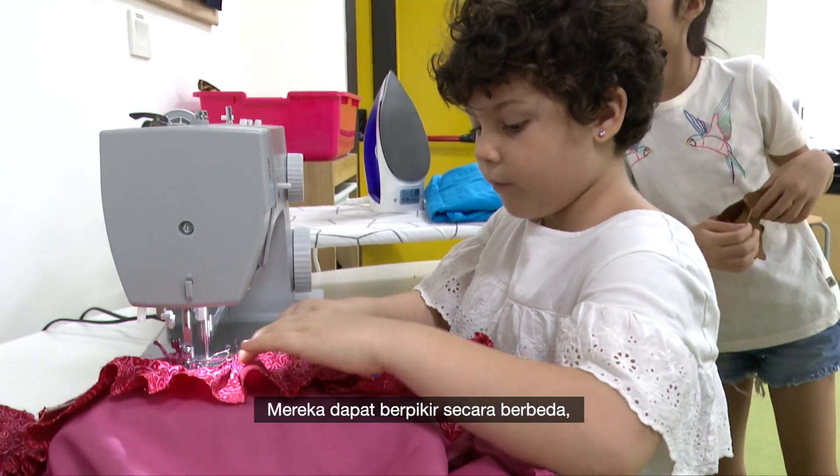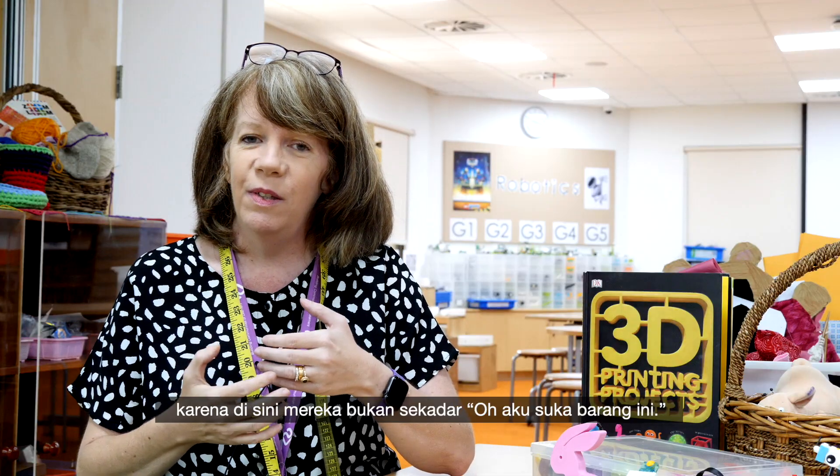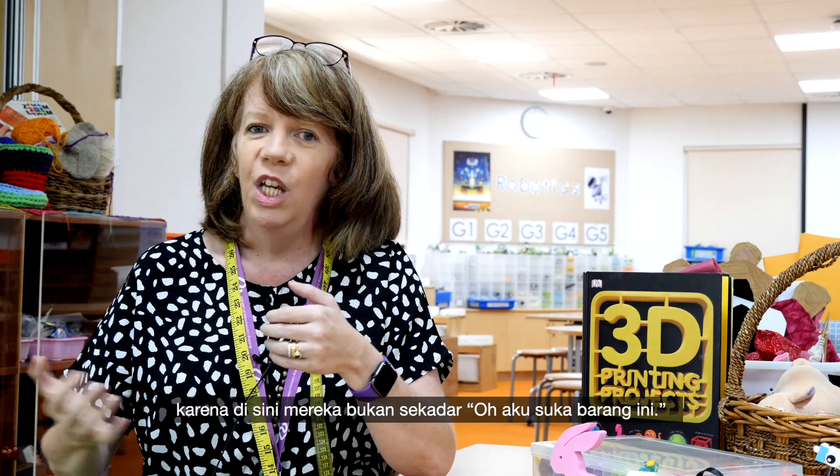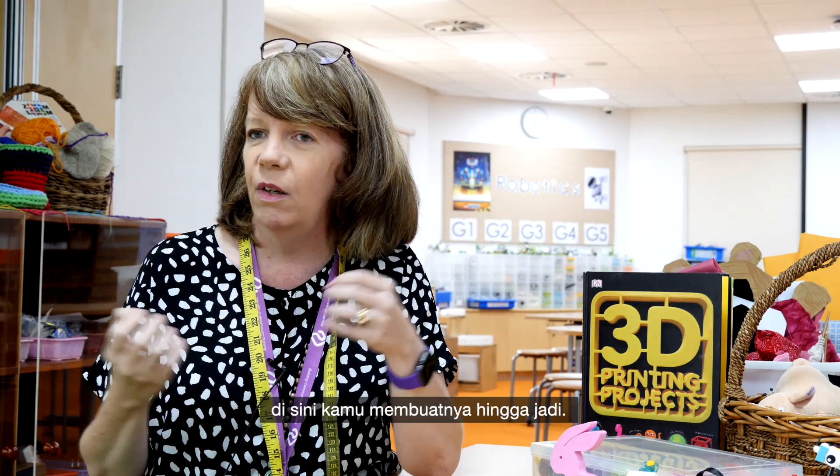So all those things they're learning in the classroom cognitively, here they come and they apply it. It's about thinking differently, because in here it's not just about being interested in one particular thing — you're constructing that from the inside out.